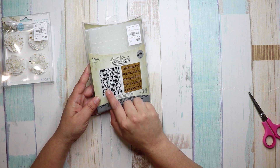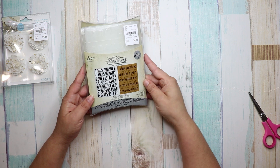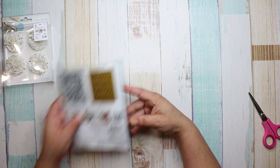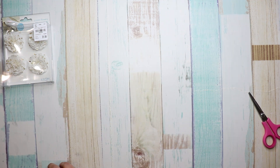Over here it says Times Square, Kings Highway, Coney Island, Queens Avenue — just a couple of words from New York. So cute. And I'm going to say 'cute' a lot because it's who I am!